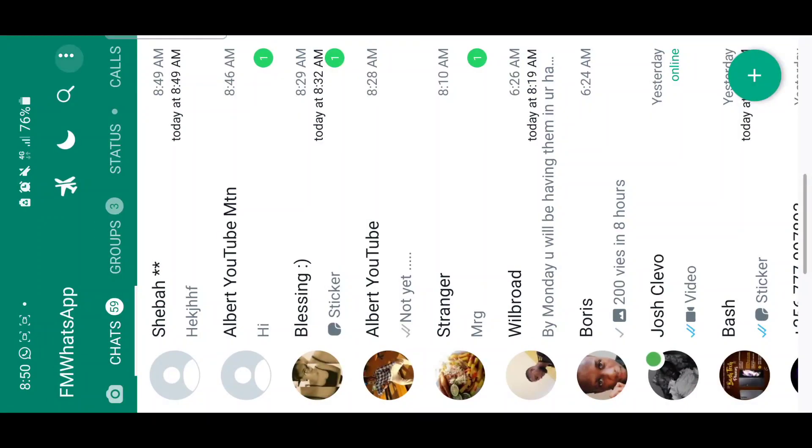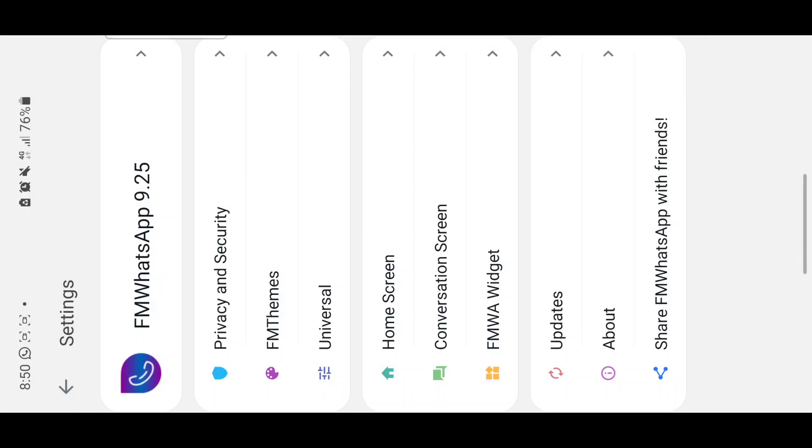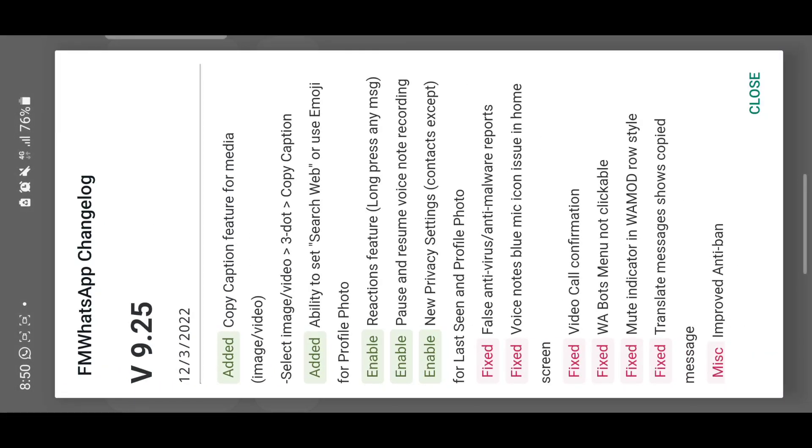If I go to settings in FM WhatsApp and check for updates, you can see this function was just added — it's new. The reaction feature, which lets you react to any message, was just enabled and added. That's why your reactions are not working if you're using WhatsApp Messenger — it doesn't support the reaction feature.